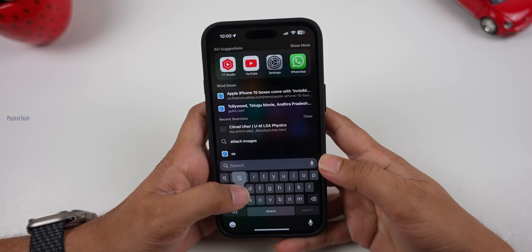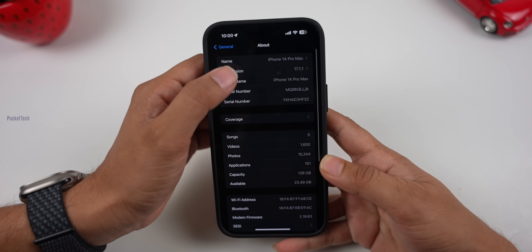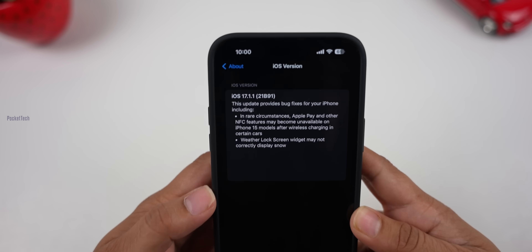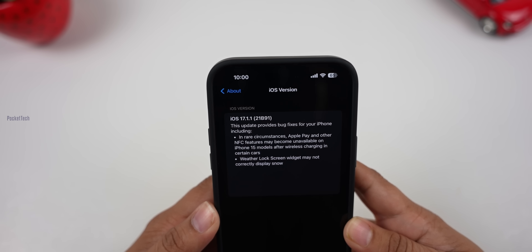First, let's check the version number. Let's go to Settings, General, About. Here, the iOS version is 17.1.1 — in brackets, it is 21B91.